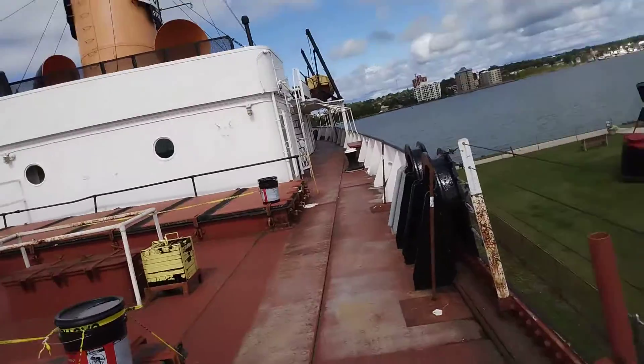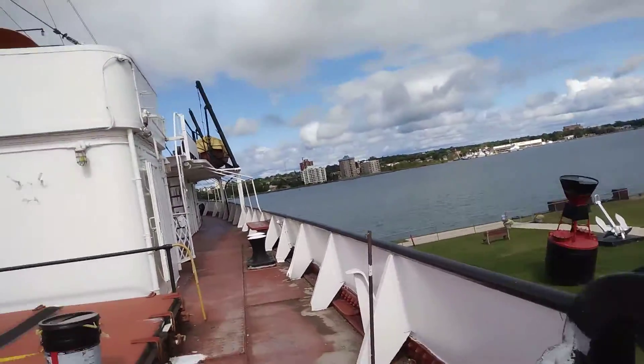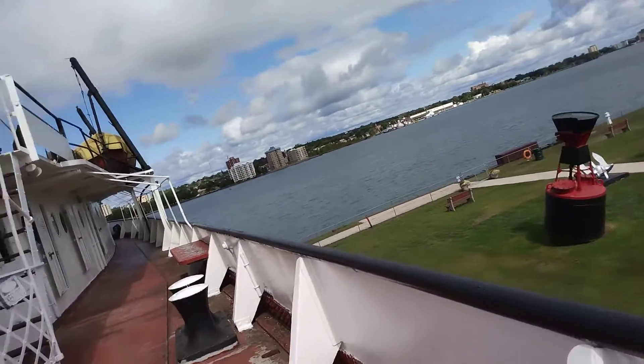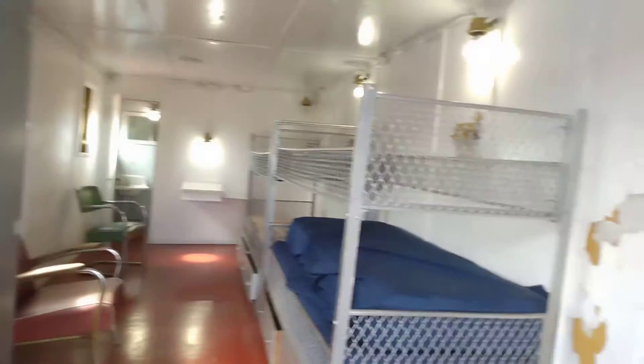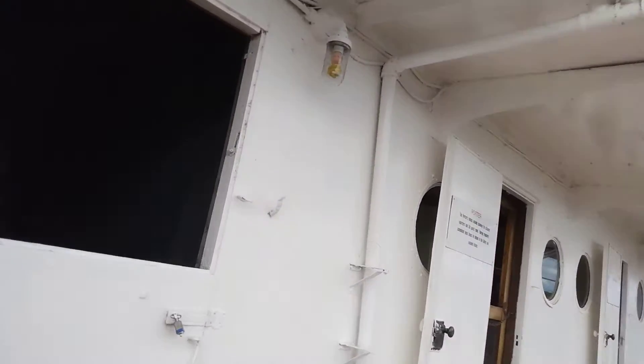Well, now we've made it outside the Valley Camp, on top of the deck. We're on deck. Can't go up there. Some rooms here. This is so cool — you can actually get a view.